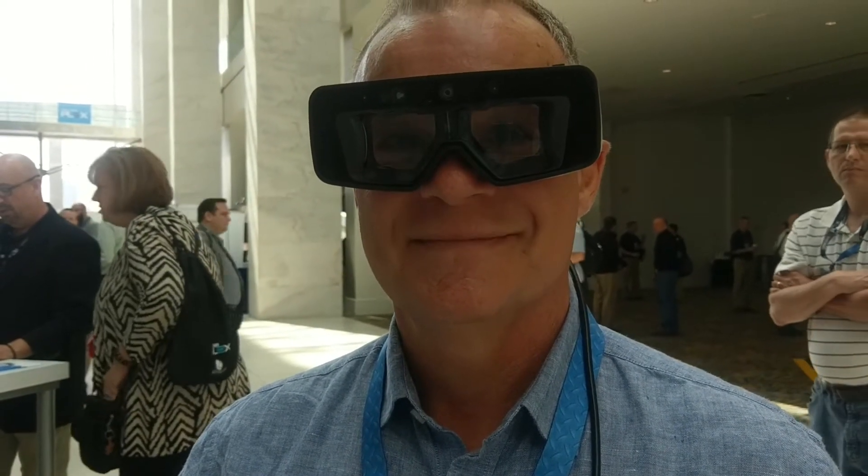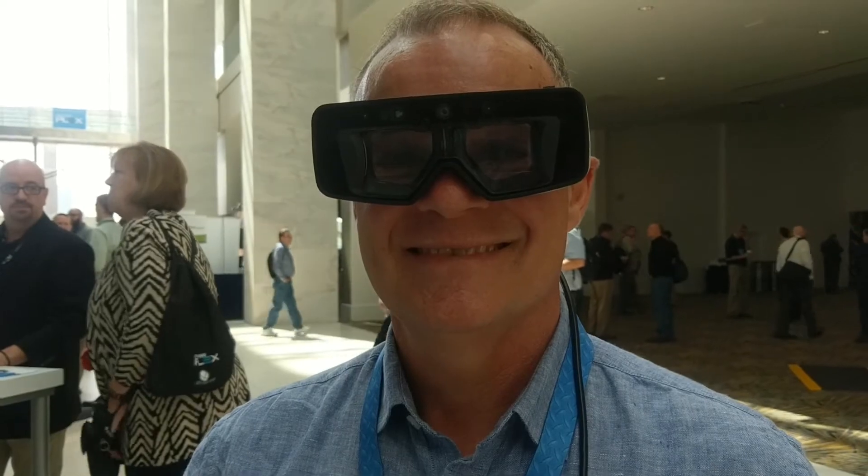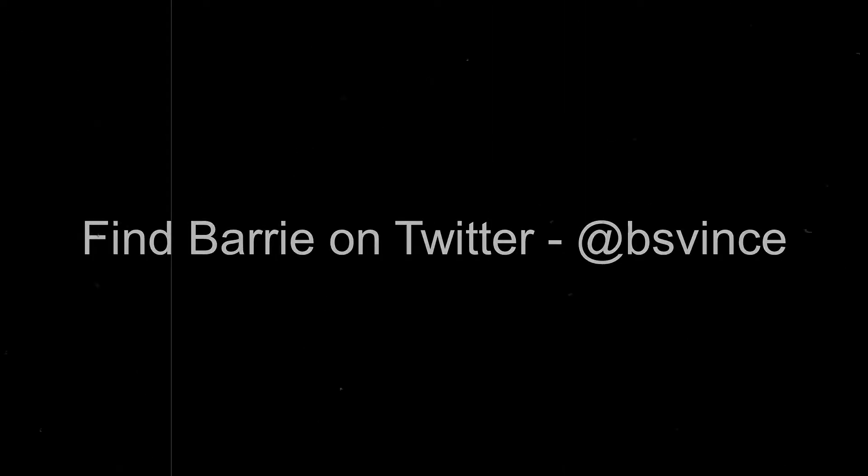All right, that's a quick augmented reality chat with Barry Vince. Thanks a lot, Barry. You're welcome, Chad. Thank you so much for sharing. Goodbye.